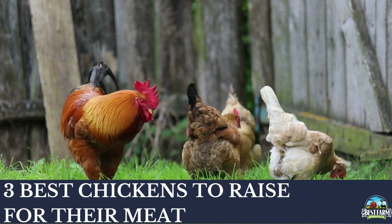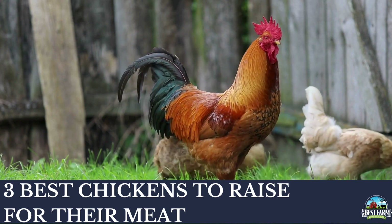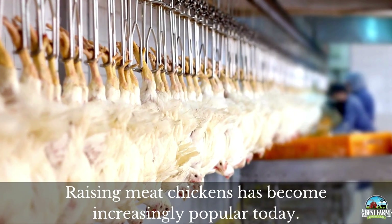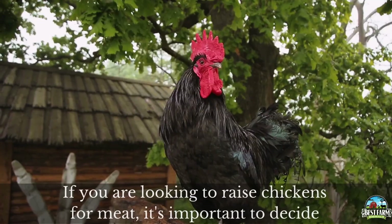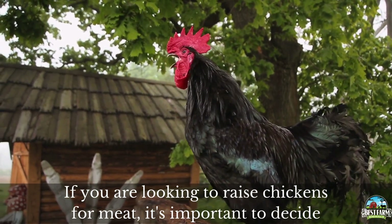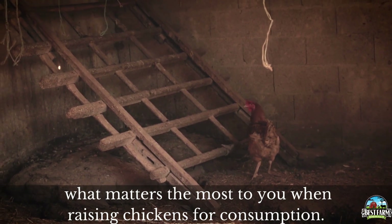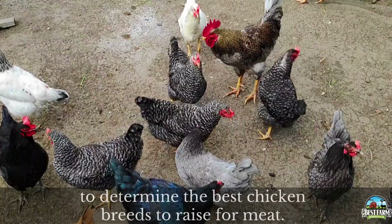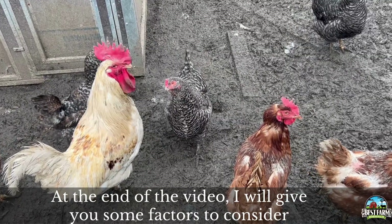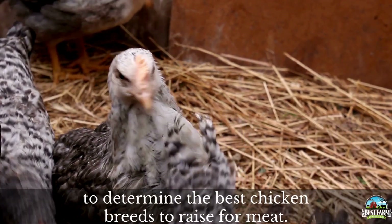Hi, welcome to Best Farm Animals. Today we're going to discuss the three best chickens to raise for meat. Raising meat chickens has become increasingly popular today. If you're looking to raise chickens for meat, it's important to decide what matters the most to you when raising chickens for consumption. There are several factors to consider to determine the best chicken breeds to raise for meat. At the end of the video I will give you some things to consider so you can determine the best chicken breeds for you.